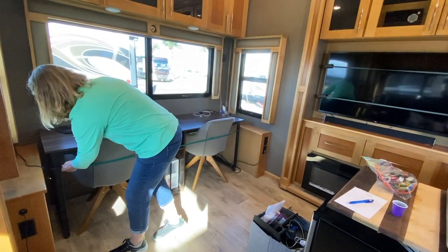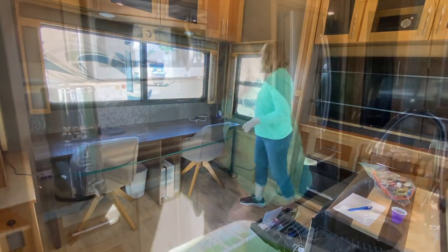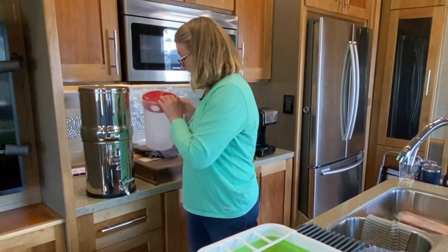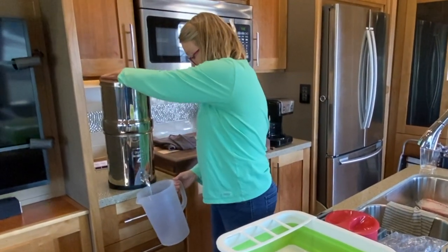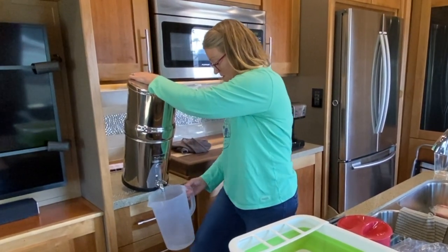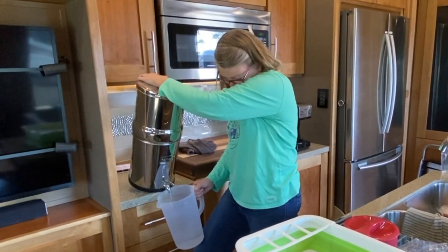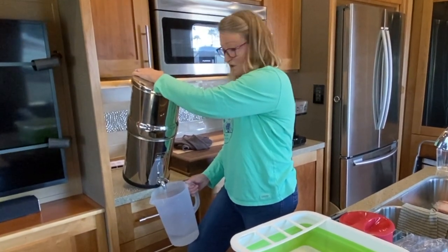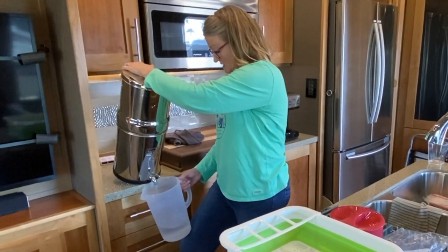This green bungee works great to secure that. Ryan usually leaves his glass pad there. Our Berkey is something we also have to deal with on Moving Day. I like to keep as much water as possible for our water bottles. So if I'm really planning ahead, I will have made filtered water the night before for the coffee pot, for our water jugs, and for the dog's water.